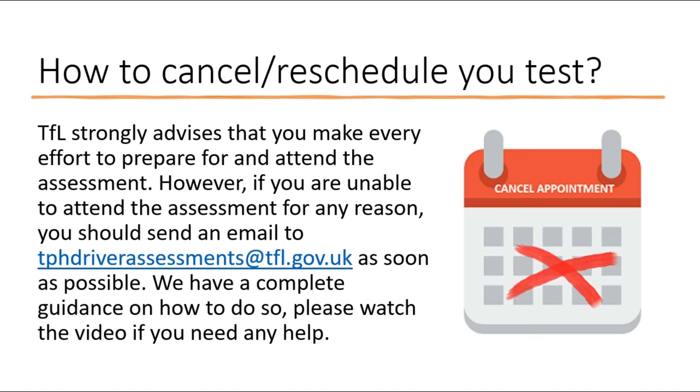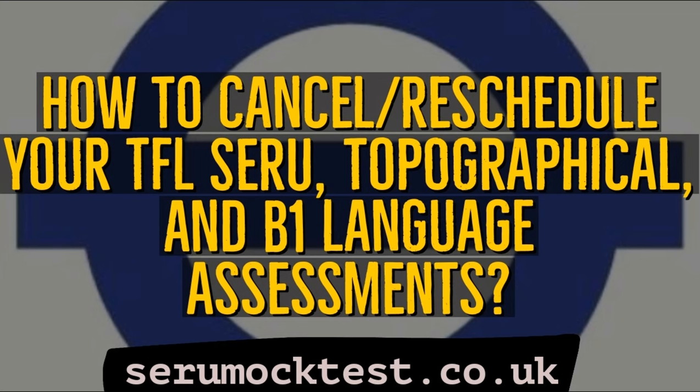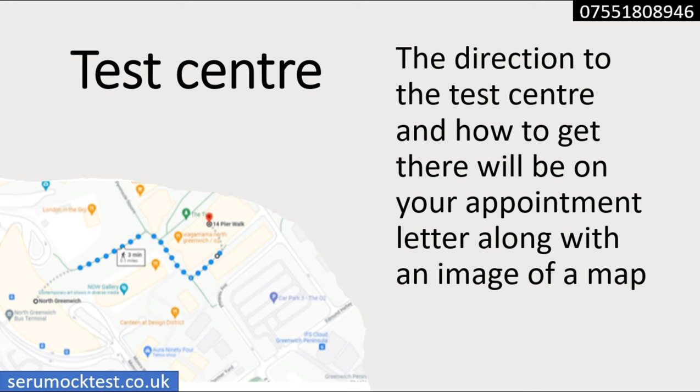If for any reason you are not able to attend the assessment — whether it's the Service Assessment, Topographical, or B1 — TfL says you should make every effort to attend. However, if you are unable to do so, you need to send them an email as soon as possible to the address shown on screen. We have a complete guidance video on how to cancel or reschedule your assessment if you need help with that.